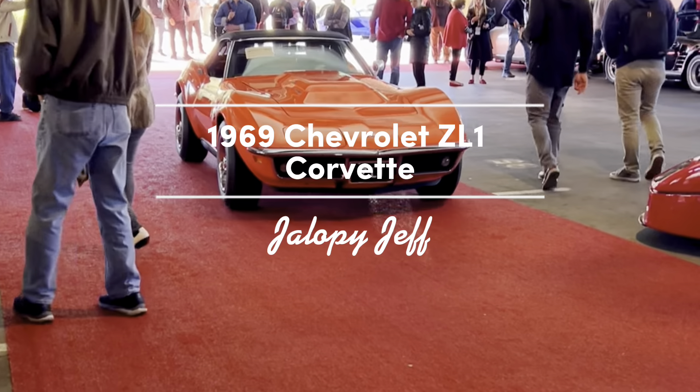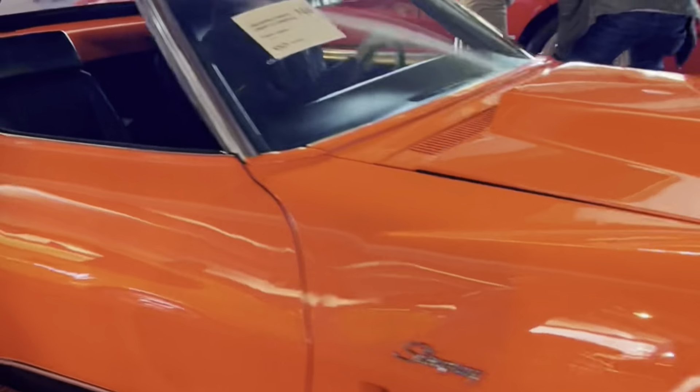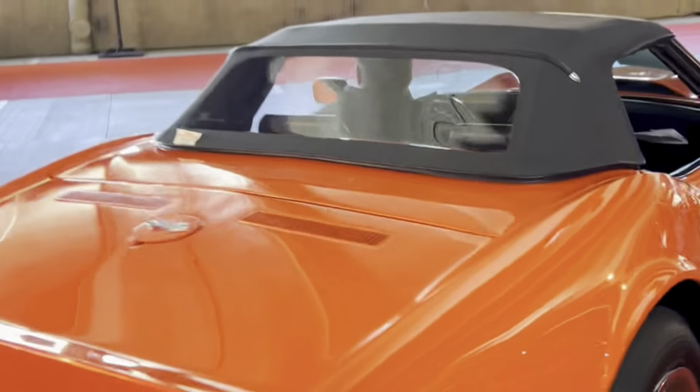Hey guys, how's it going? My name is Jeff, and today we're going to be checking out a Corvette that sold for $3.14 million, which makes it the most expensive C3 Corvette ever.